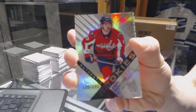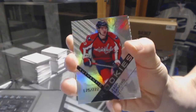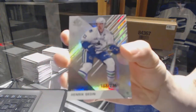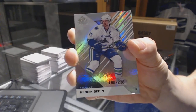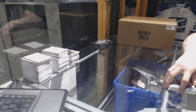We've got a rookie rainbow number to $2.22 for the Washington Capitals — Zach Sanford. And a base rainbow number to $236 for the Vancouver Canucks — Henrik Sedin. All right, and coming up next, the Black Diamond.